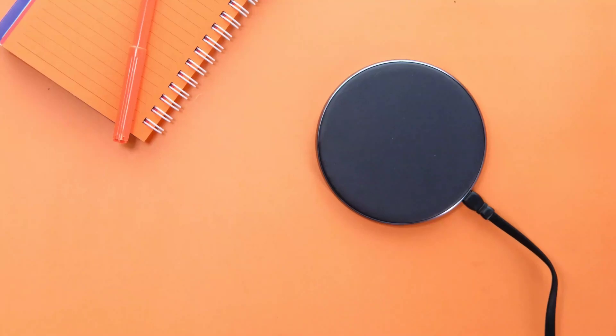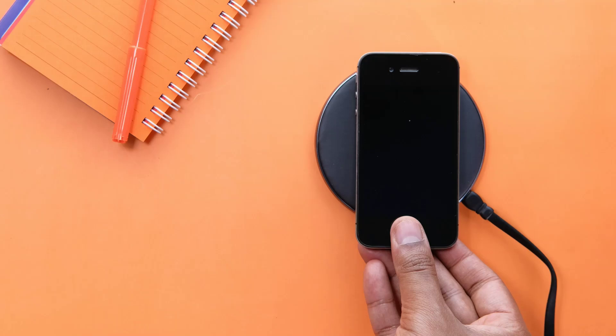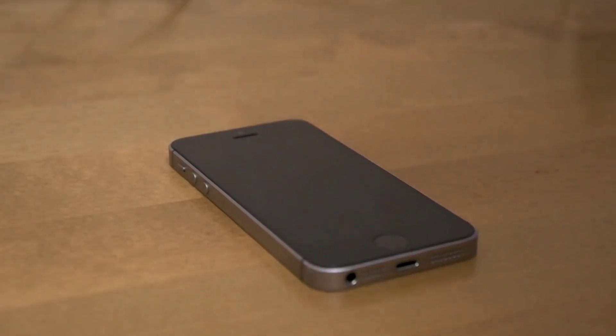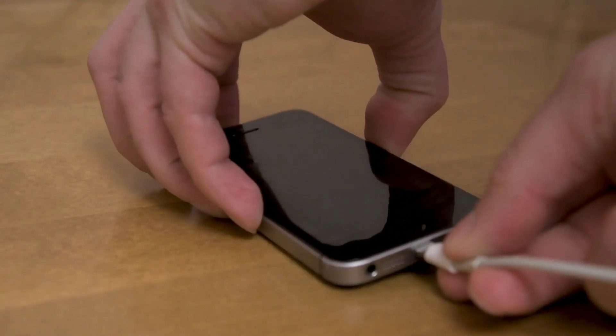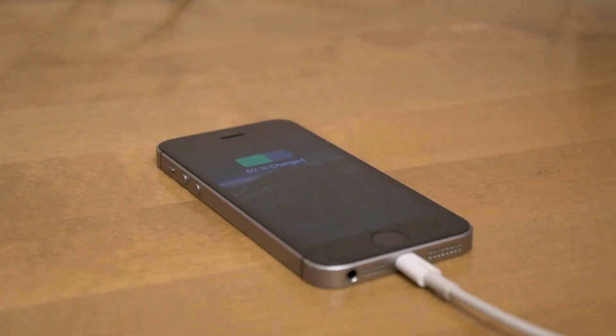Wireless charging offers greater convenience as it eliminates the need for cables, allowing for more flexible device placement. Wired charging is typically more reliable due to the direct connection and fewer variables affecting the charging process, especially for high-power devices.